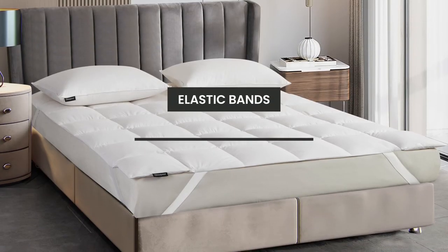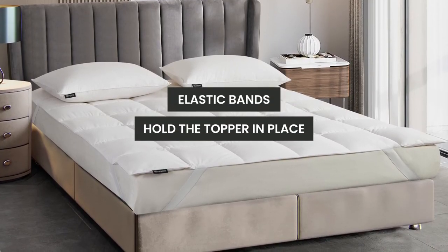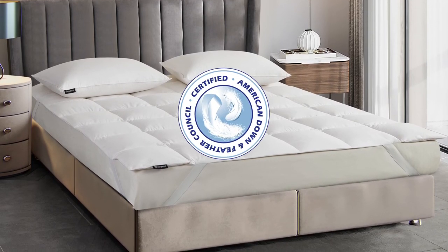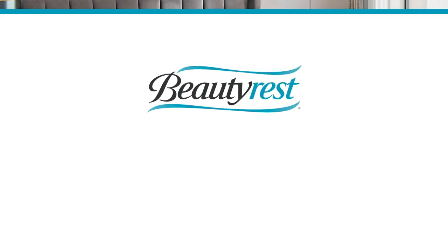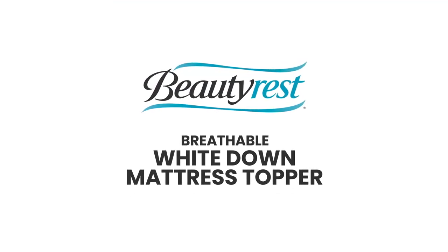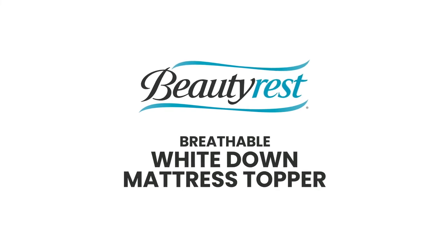The elastic corner bands hold the topper in place, and you will also appreciate that it has been certified by the American Down and Feather Council. The Beautyrest Breathable White Down Mattress Topper provides elegance and comfort for a good night's sleep.